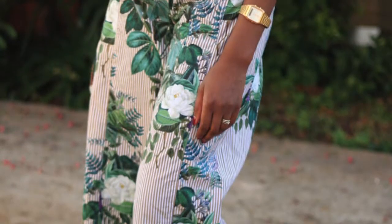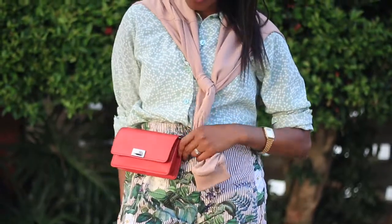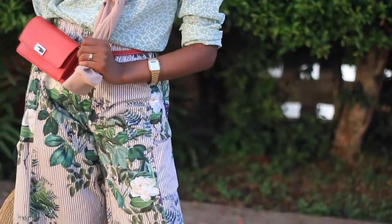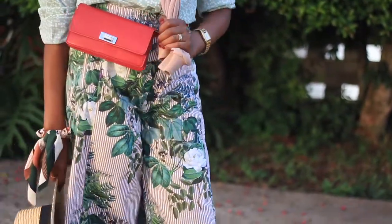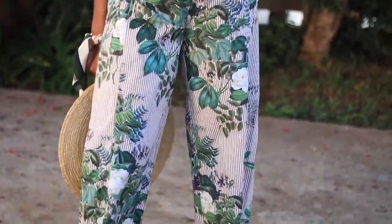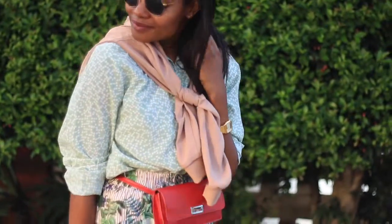I'm a big fan of culottes. When I saw these culottes at Zara, it was love at first sight. Stripes and floral pattern clash is a weakness. The wide leg definitely gives me that space and ease of movement, and I feel comfortable sitting in them for long periods of time. The shirt is completely vintage — love the clash of patterns going on.